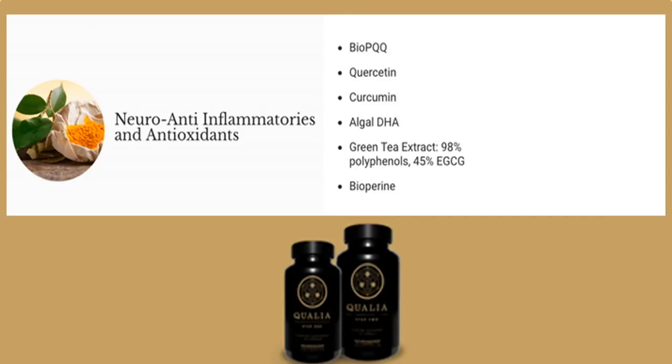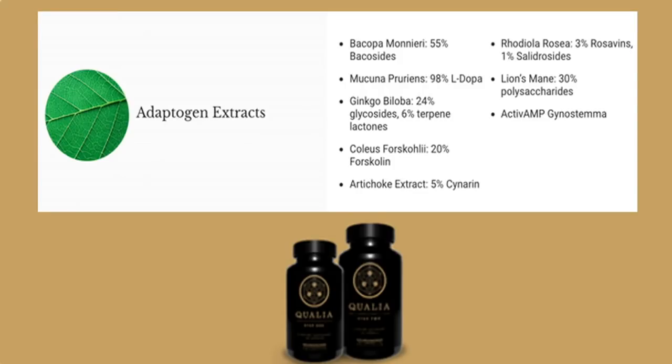Neuro-anti-inflammatories and antioxidants work to improve sleep and decrease fatigue and stress, while decreasing age-related memory loss. Adaptogen extracts work to reduce stress in the brain, reduce cortisol in response to stress, naturally increase growth hormone and melatonin, increase cerebral blood flow, and enhance practical reasoning.